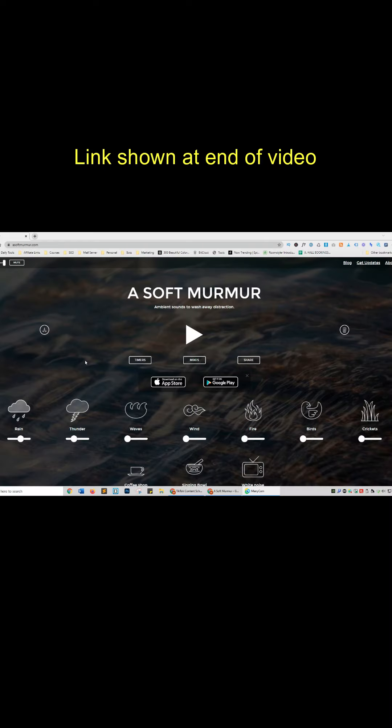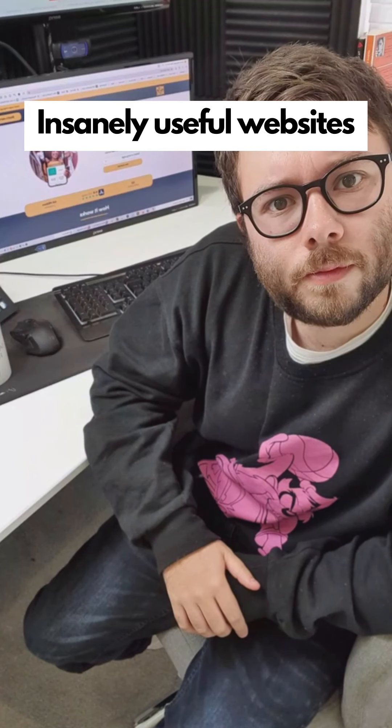Insanely useful websites, Part 23. This website will let you make a playlist of all your relaxing natural weather sound effects. Go check it out.